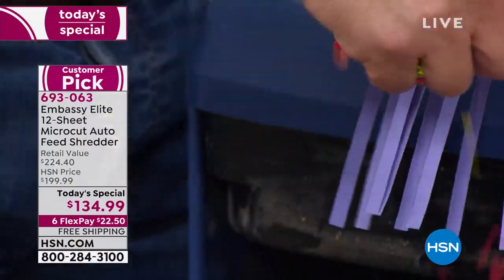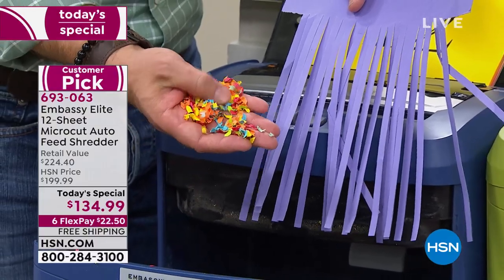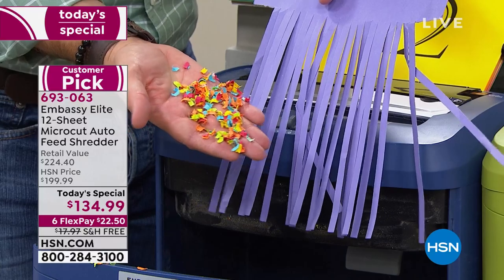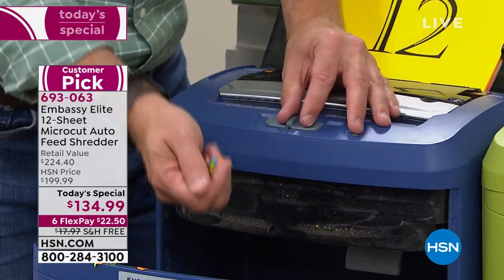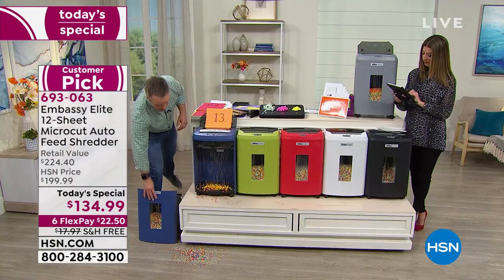If you're still shredding with a 30-strip cutter from the 70s, you want to upgrade to micro cut. Micro cut has been around but some people have been scared by the price — look at the difference. And remember, not all micro cut shredders are the same, because this one has the auto dock feeder.